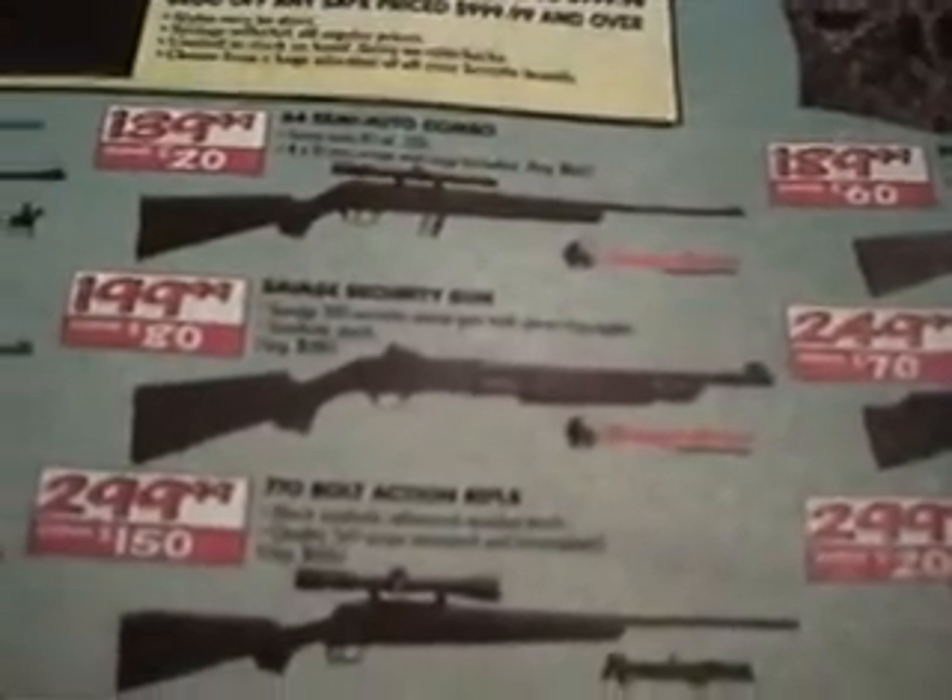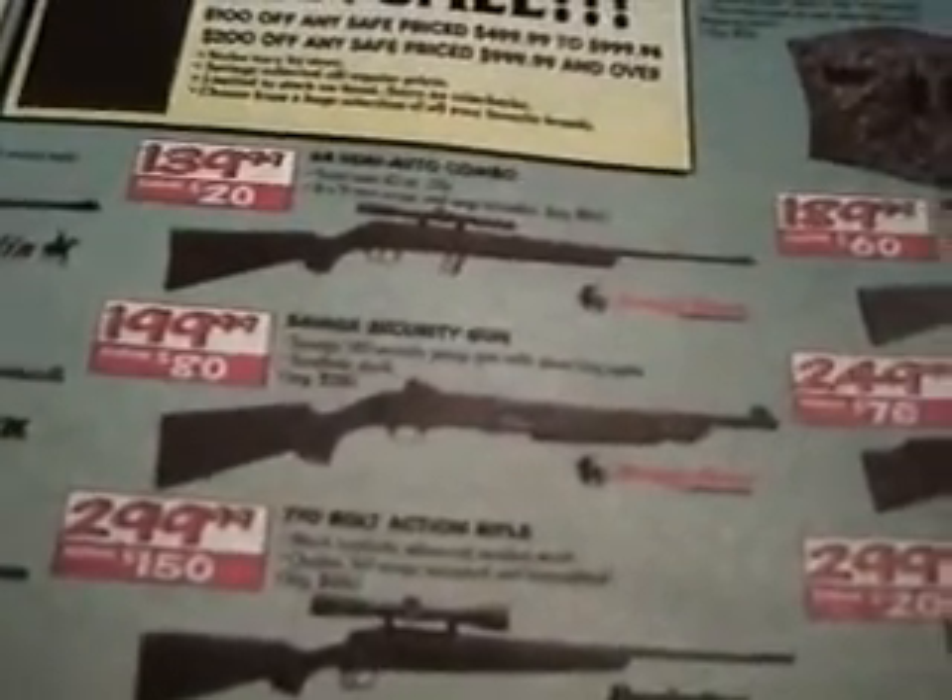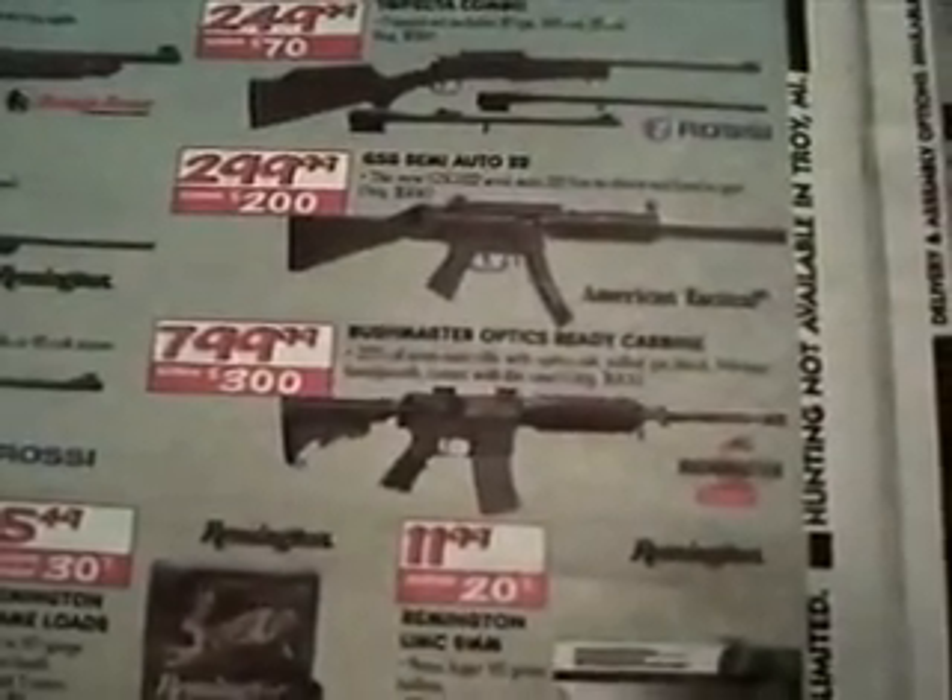Savage Arms security gun, 12 gauge, black synthetic stock, pump — $200. Remington 770 bolt action rifle for $300. And a Rossi Circuit Judge for $450 — that shoots .410 shotgun shells or .45 Colt, made by Rossi. They got the Bushmaster optics for the .223 carbine for $800.